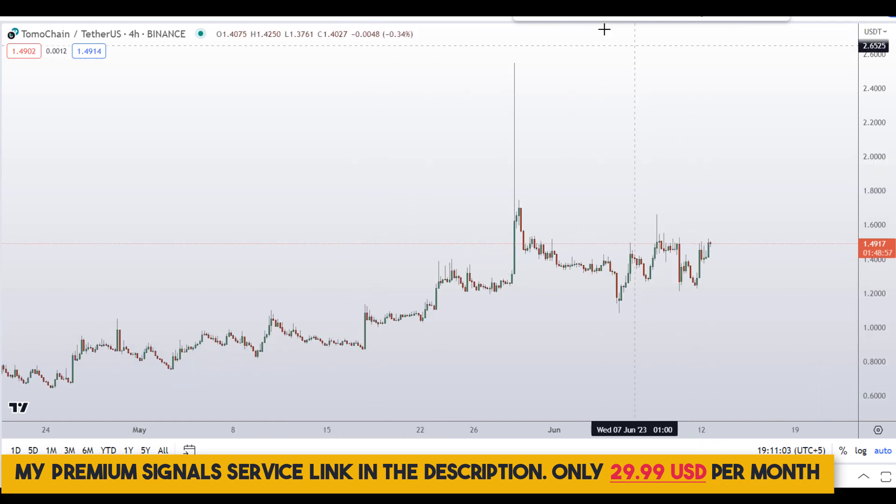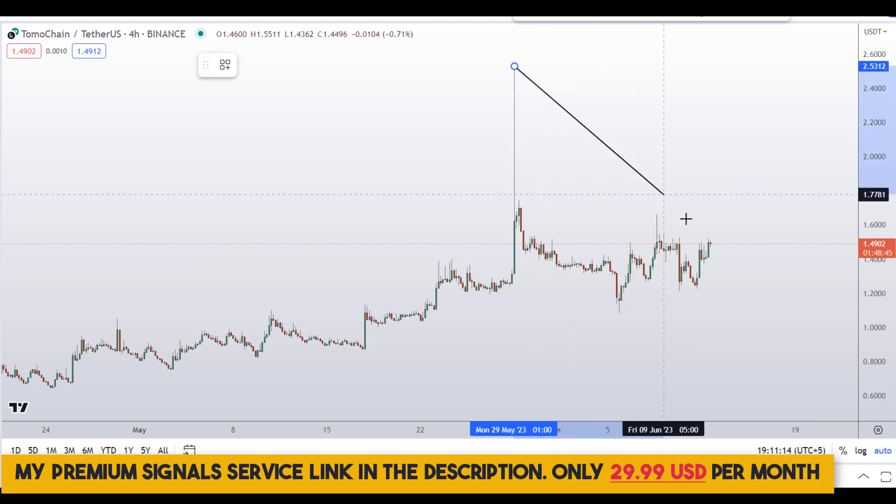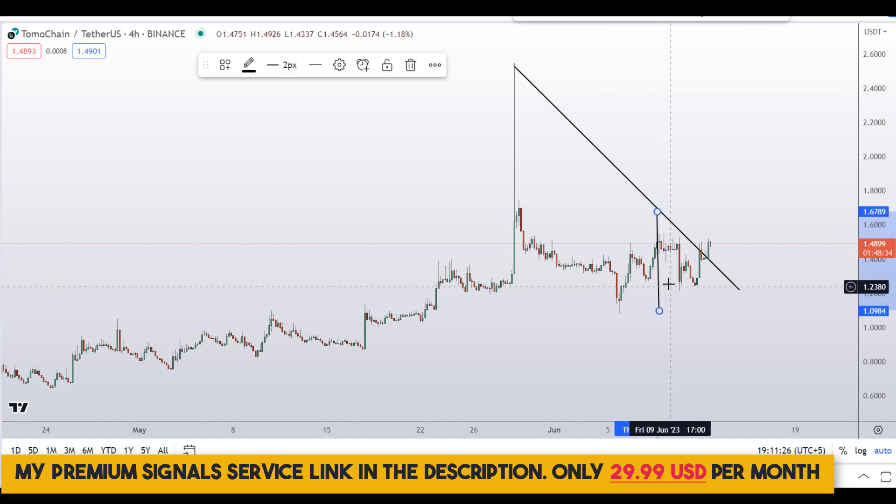Moving down to the four-hour chart, I can see an inverse head and shoulders pattern. This is the left shoulder, this is the head, and this is the right shoulder. I can also plot a neckline here, and this neckline has been broken to the upside — that's a good bullish scenario.